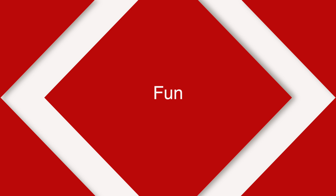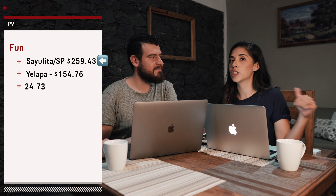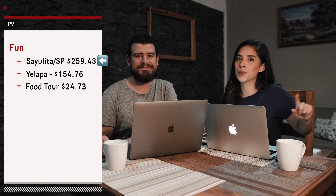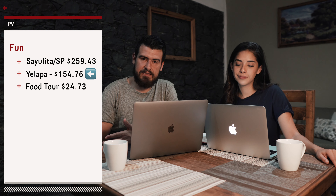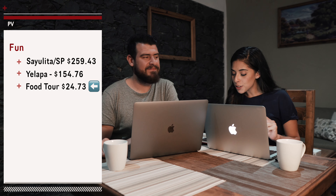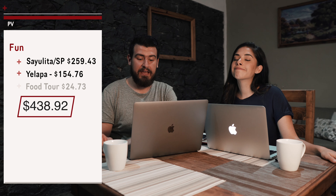For the fun portion, our two weekend trips were a trip to Sayulita and San Pancho, and then a trip to Yalapa. For Sayulita and San Pancho we spent a total of $259.43 — this includes all transportation, food, drinks, and fun while on that weekend trip. The second weekend trip to Yalapa cost $154.76. For the food tour — a self-led food tour — we spent $24.73 for both of us. So the fun category total was $438.92.